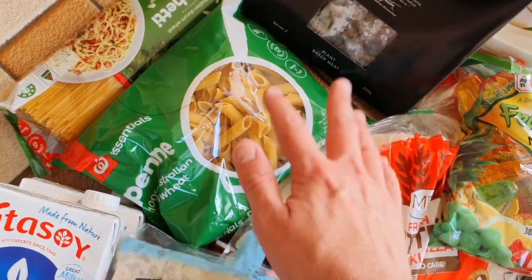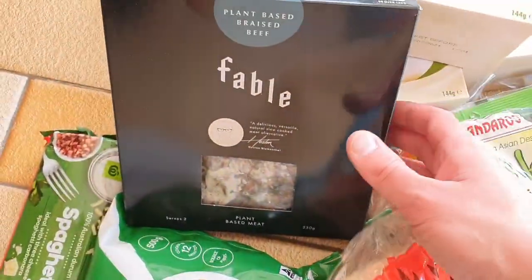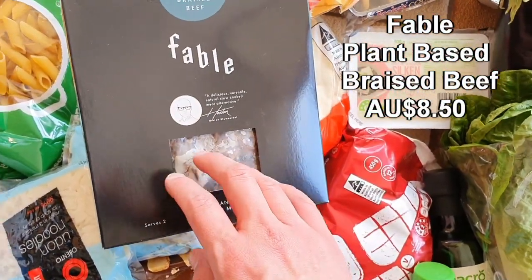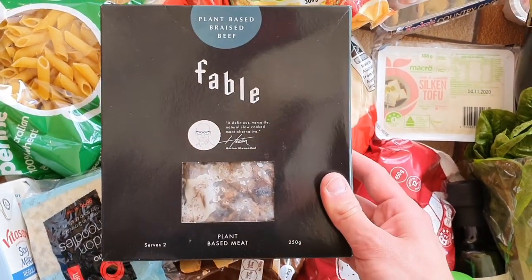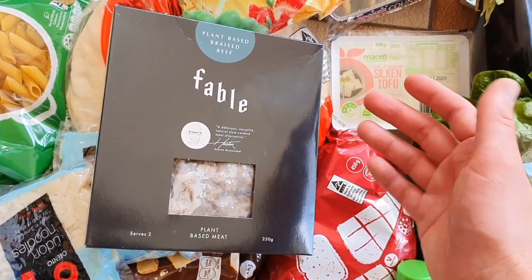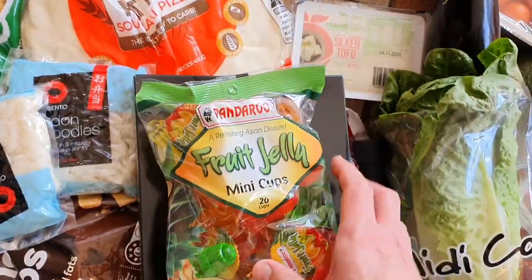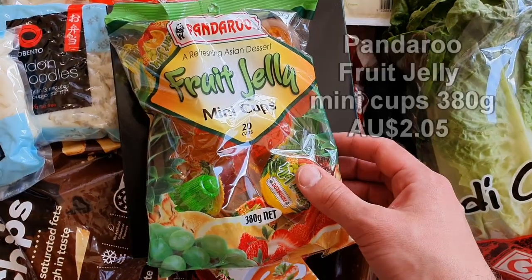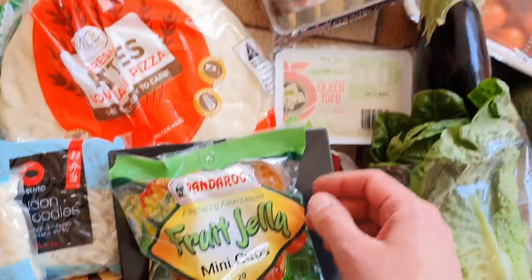I've got a couple of packets of penne pasta and spaghetti pasta — I'm having trouble finding pulse pasta at the moment, so I'll just use the Woolworths essential pasta for now. Back with the souvlakis, I'm also going to use the Fable braised beef — great tasting, very delicious as a souvlaki filling. I'll marinate it similarly to the jackfruit with salt, pepper, and garlic, then crisp it up in the oven. And if you did not know, these jelly cups are vegan-friendly — the kids love jelly. A great price on them too.